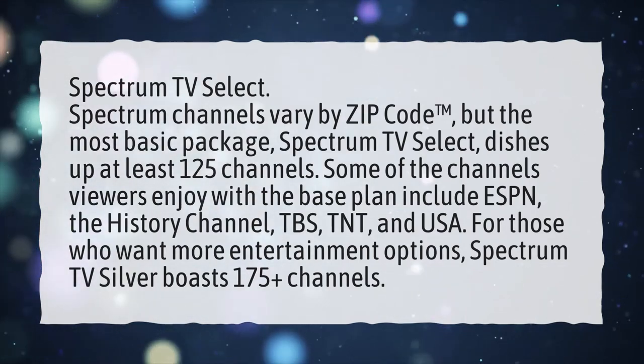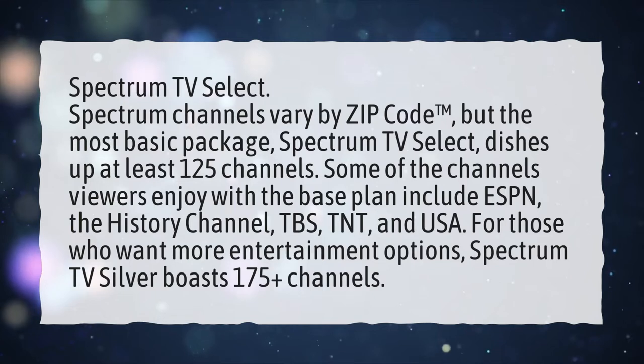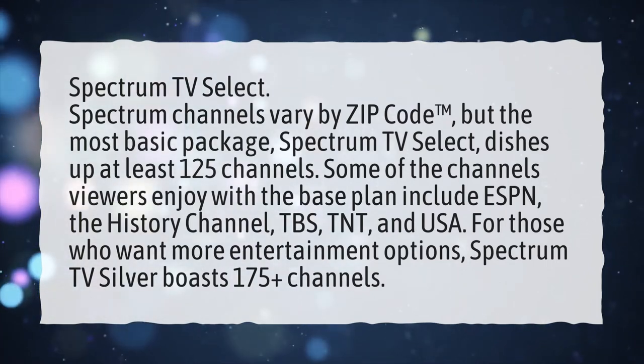For those who want more entertainment options, Spectrum TV Silver boasts 175 plus channels.